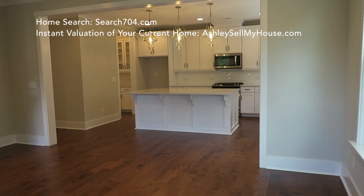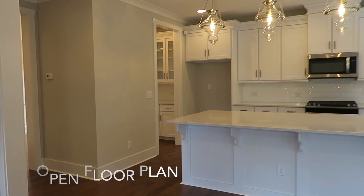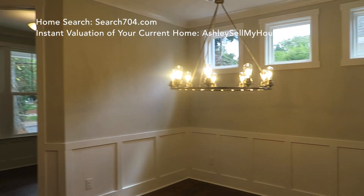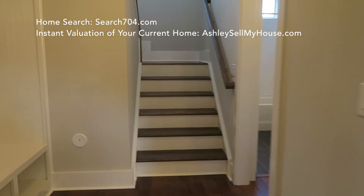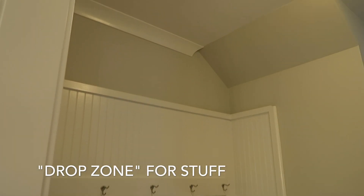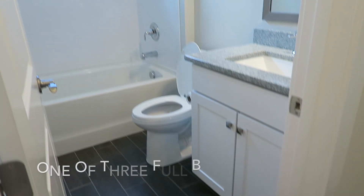There's tons of natural light in this home, upgraded lighting as well as recessed lighting. During the day, you can literally open up your blinds and shades and all this natural light comes through. I also love the flow of this home and the drop zone — great for all your purses, coats, umbrellas, and shoes.